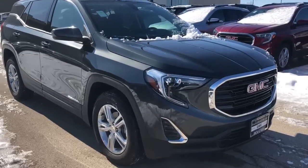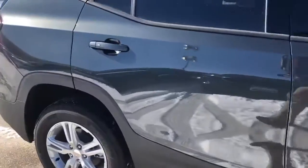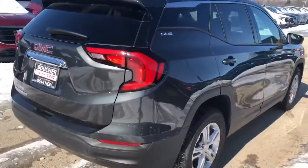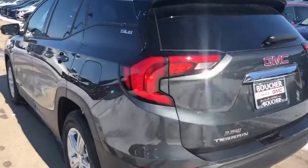Hi Cassandra, this is Nick over at Boucher Buick GMC sending you a quick video walkaround of one of our 2020 GMC Acadias. This one in particular is an SLE. It's a graphite gray metallic and comes with a black cloth interior. It has the one and a half liter turbocharged motor.